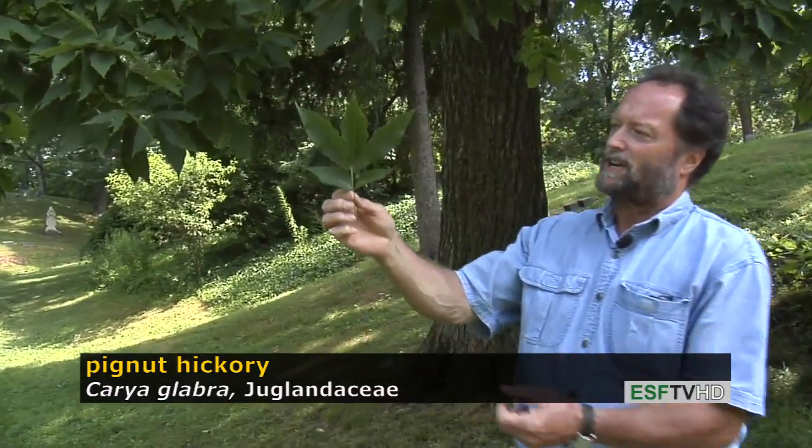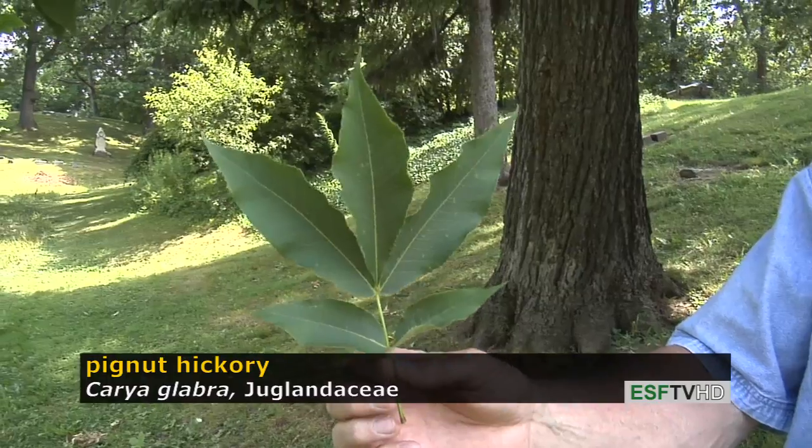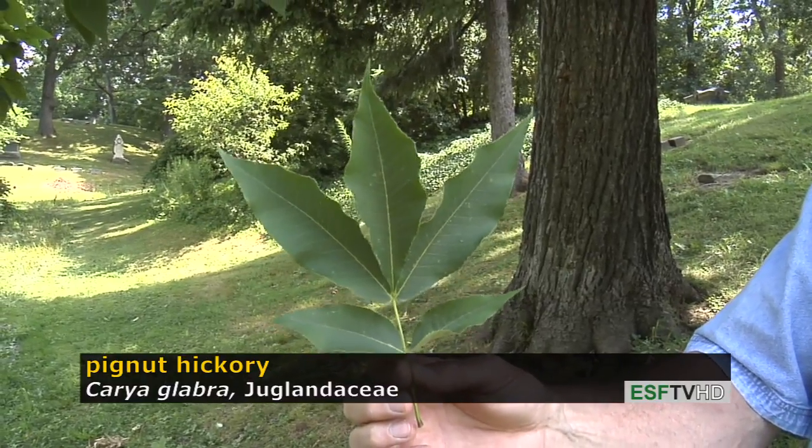The leaves are pinnately compound, as are all hickory leaves, and the number of leaflets is often an important characteristic for identifying hickories. In this case, pignut hickory has five leaflets.